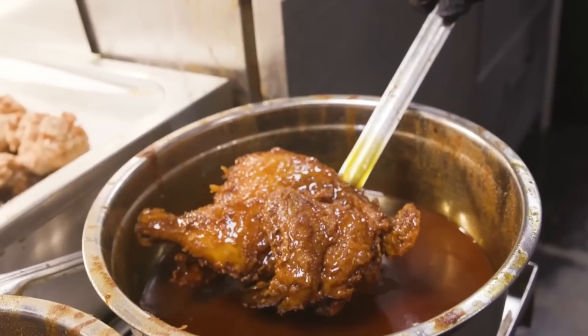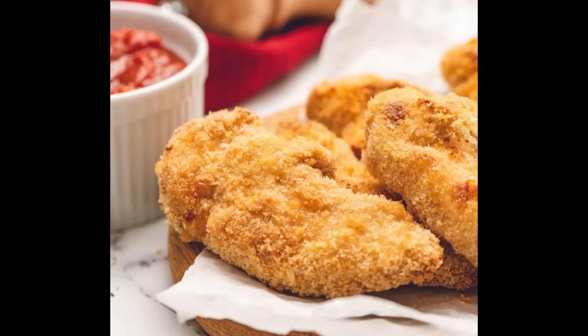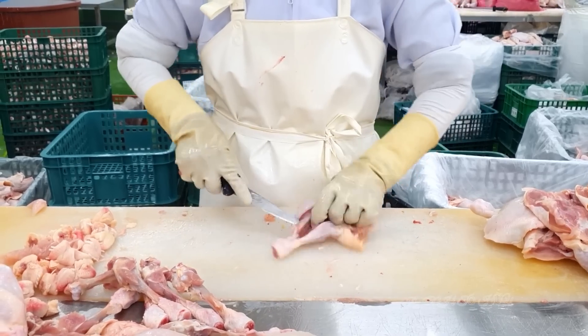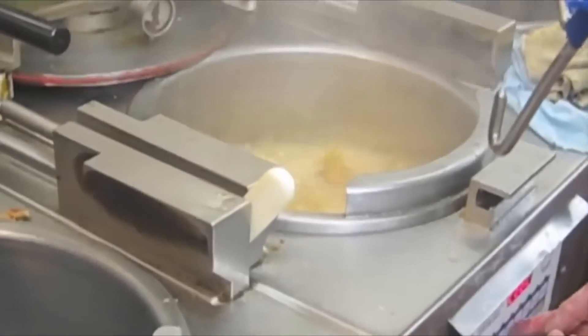Chicken tenders are a popular food item that have been a staple in Western cuisine for decades. This sensation is unbeatable. The tender, juicy chicken strips are typically breaded and fried to create a crispy exterior which provides a satisfying crunch when bent.